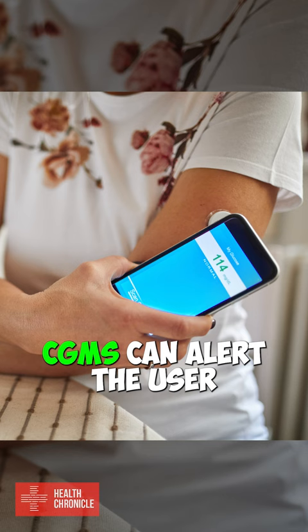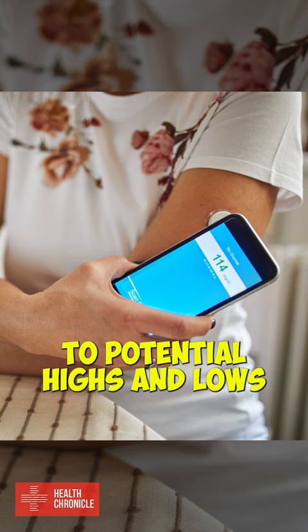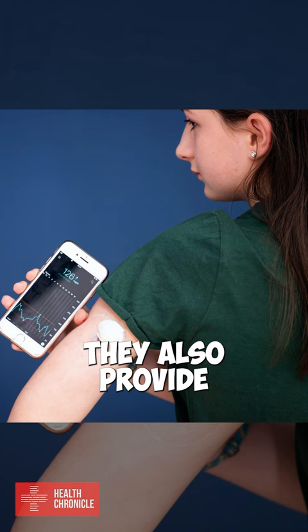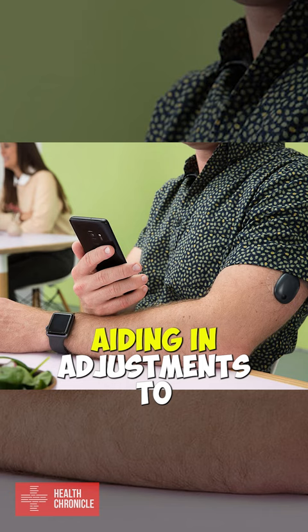CGMs can alert the user to potential highs and lows in their blood sugar levels, allowing for quicker and more appropriate treatment. They also provide useful data for tracking patterns in glucose levels, aiding in adjustment to diet, exercise, and insulin levels.